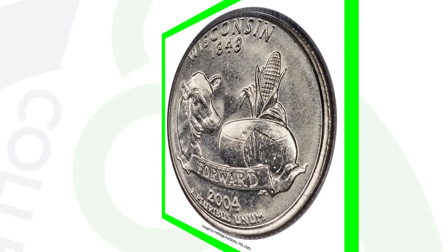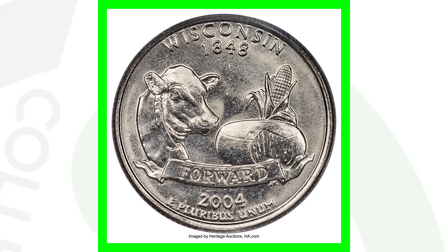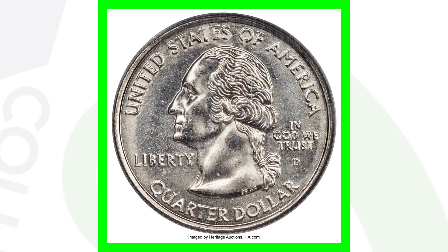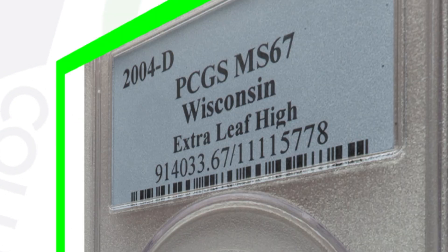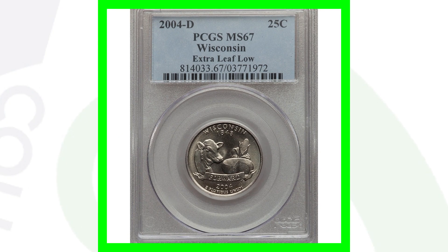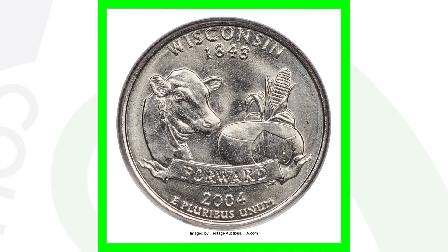Here is a 2004 Wisconsin state quarter — if you ever come across one, always look for the extra leaf on the corn stalk. There are examples of an extra high leaf and an extra low leaf; most Wisconsin quarters will have no extra leaf at all. The extra high leaf example is graded by PCGS at Mint State 67 and sold for over $2,200. The extra low leaf also sold for over $2,200 at Mint State 67. I actually have one in my collection but mine is probably worth around $100–$150 since it's not graded MS67.